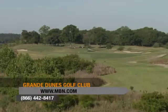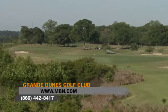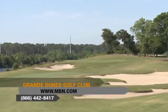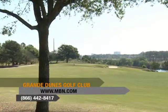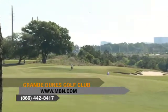Golf reigns supreme at Grand Dunes. The spectacular resort club features seven holes that play along the intercoastal waterway. It's no wonder PGA Magazine called Grand Dunes one of the great golf clubs in the world.